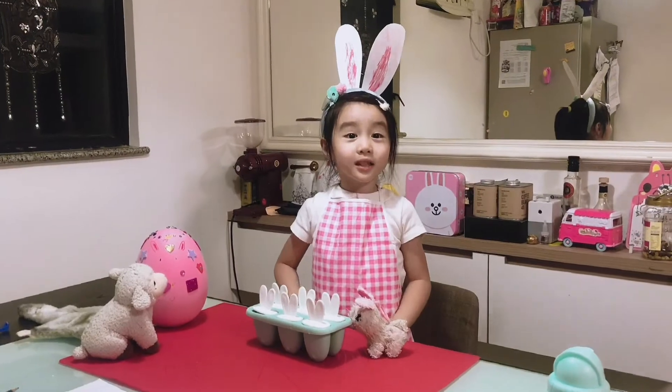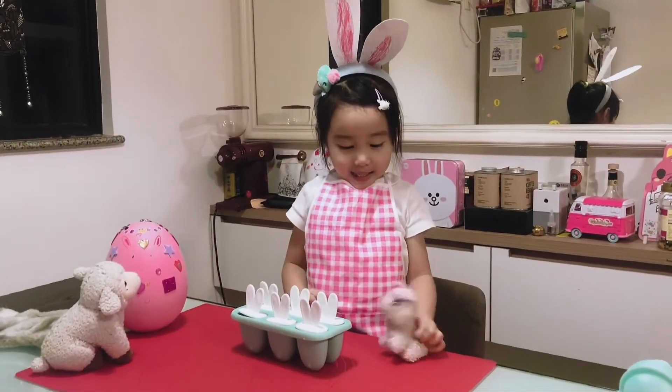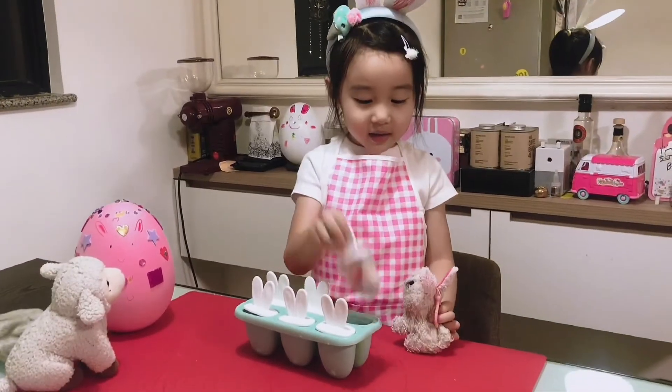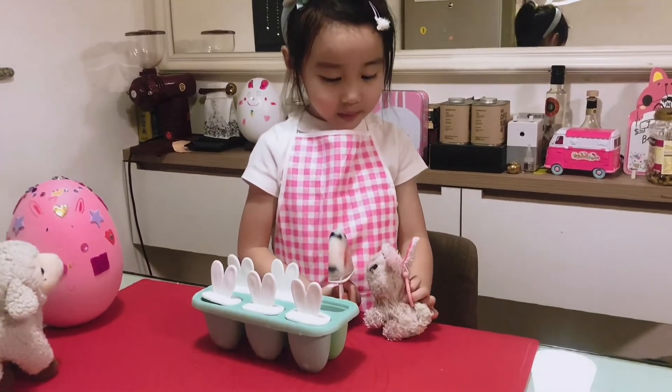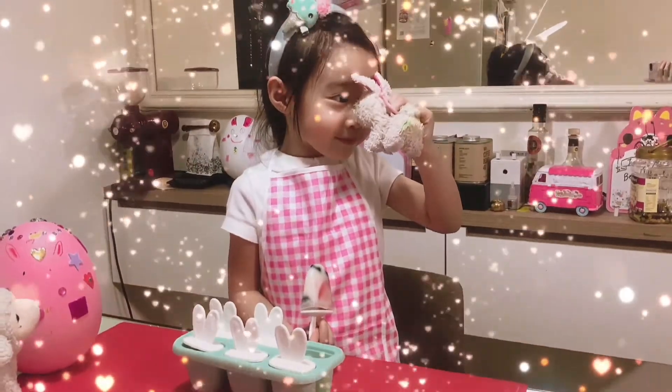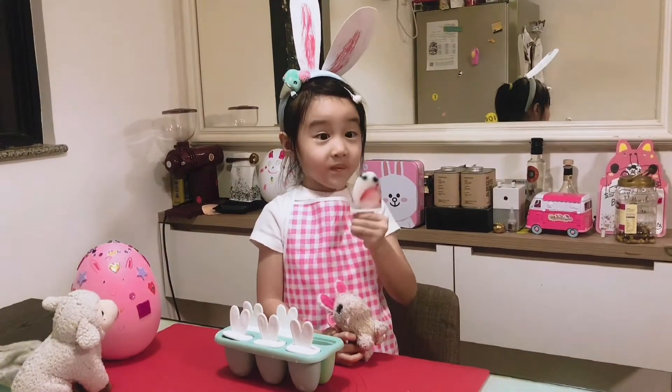The popsicles are ready. Let's eat! Ooh, yummy. Mmm. Fabulous.